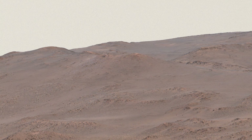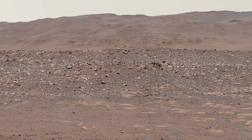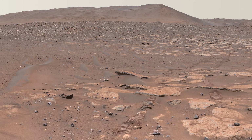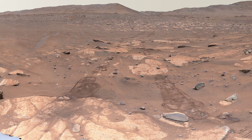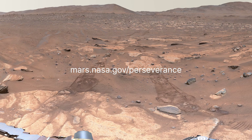Since finishing its study of the crater floor, Perseverance has been climbing the delta and piecing together the history of this once watery environment. We've come a long way in nearly three years of exploring and collecting samples, but there's still so much more to investigate. Follow the journey at mars.nasa.gov/perseverance.